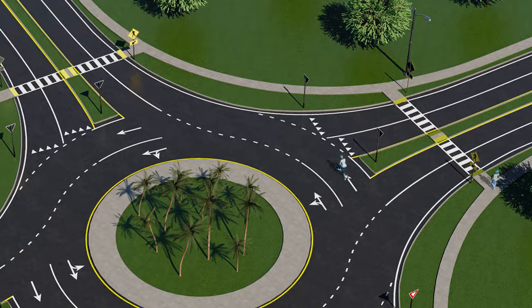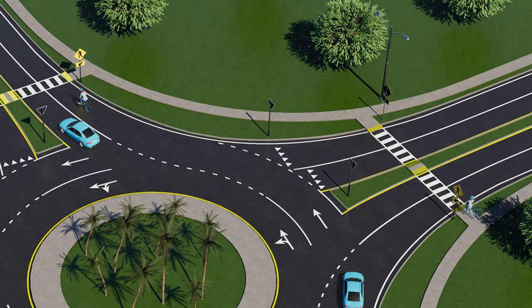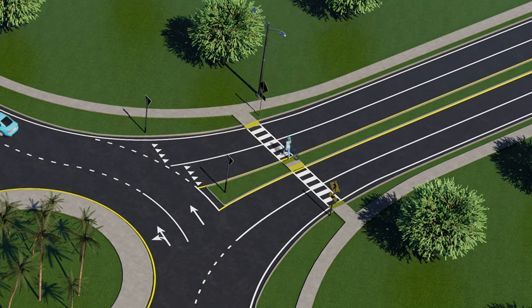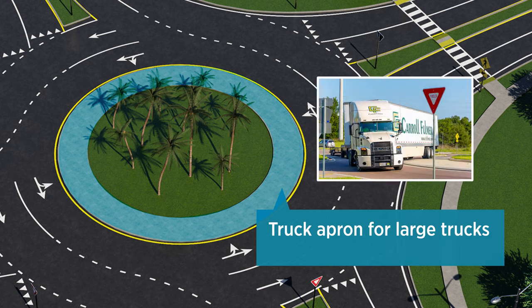When bicyclists use a roundabout, they have two options: they can either travel with motorists or walk their bikes in the crosswalks. The inner portion of a roundabout serves as an apron or buffer for large trucks, giving them space to make wide turns.